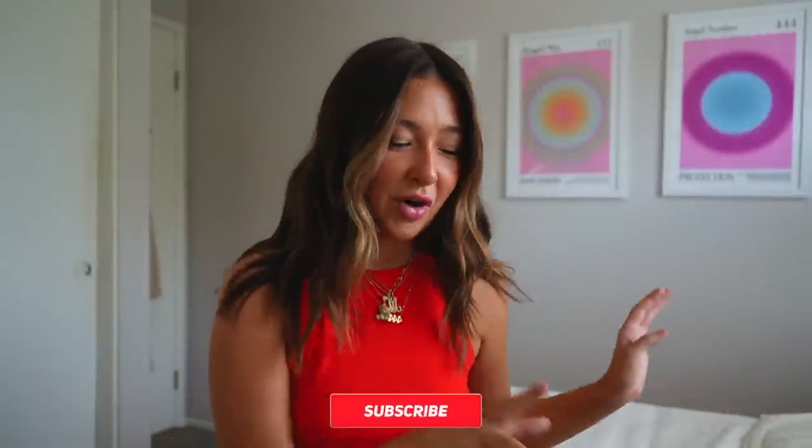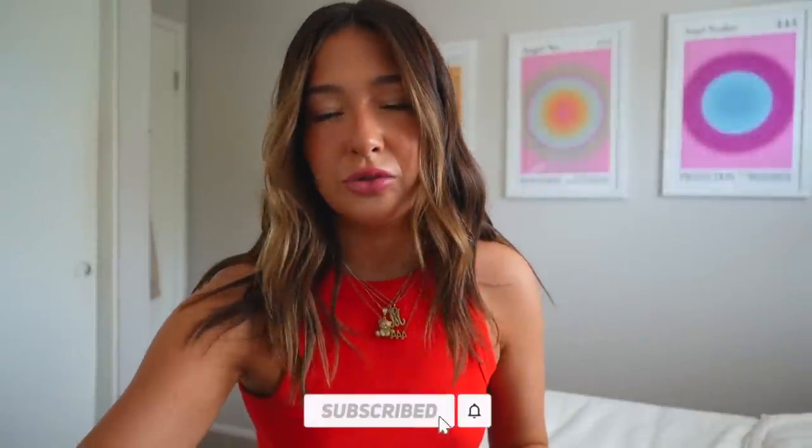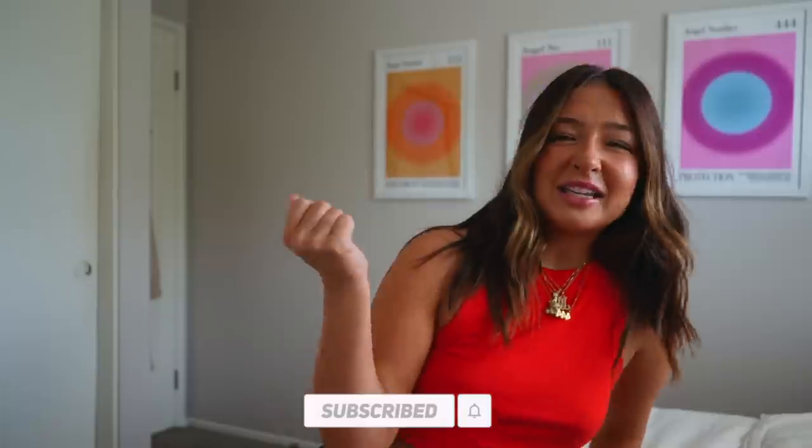Hey guys, welcome back, or welcome to my channel if you're new here. My name is McKenzie. Today we're on a different camera — the one I use to film weddings — but I was like, might as well bring the best type of content for Princess Polly. Yep, you heard that right. We are doing a Princess Polly haul today and I am so excited. I haven't done a Princess Polly haul in months, and my entire wardrobe is Princess Polly — I'm not ashamed.